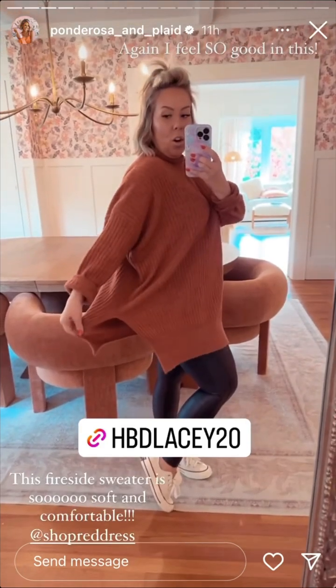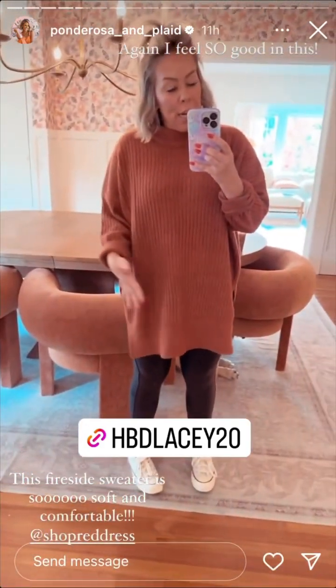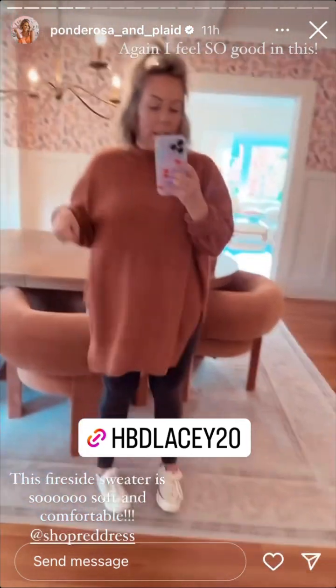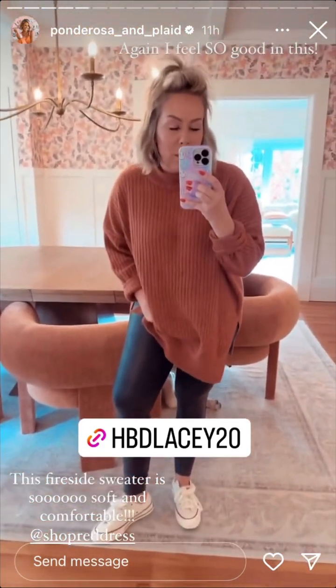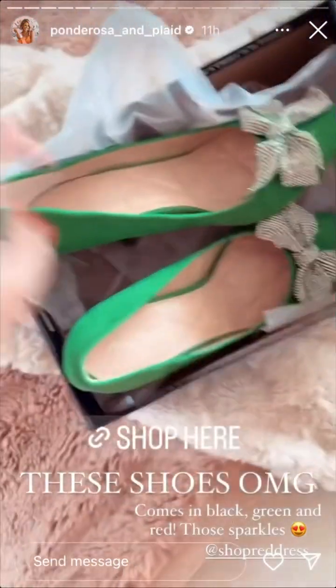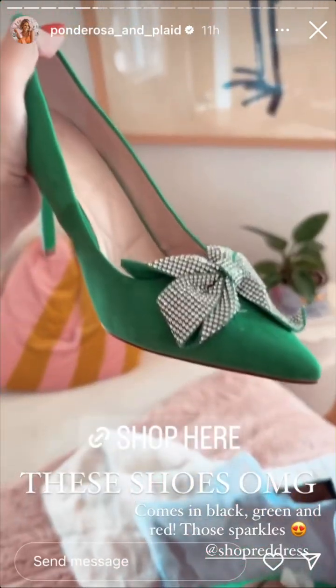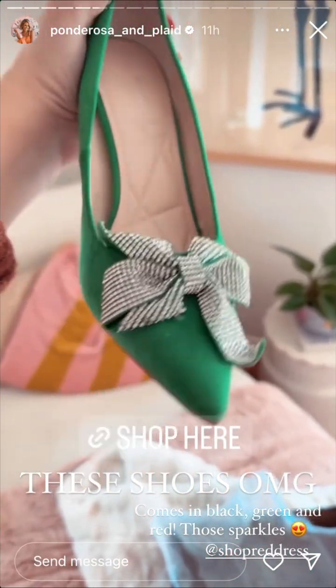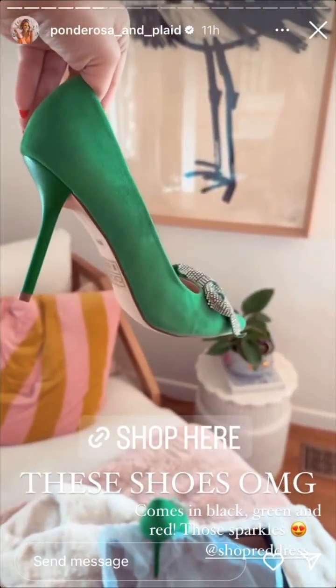This one is called the Fireside Sweater and I wore this one yesterday. It has a little mock turtleneck — super soft, covers all the lady bits, the booty, the front. You don't have to worry about tying anything around your waist. I just paired it with Spanx, because Spanx all day long. Red Dress is where you need to shop for all of your holiday clothes and shoes — look at these heels with the sparkly bow! So stunning. These come in black, green, and red.